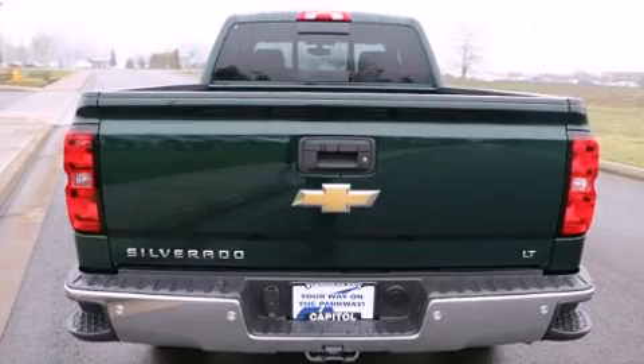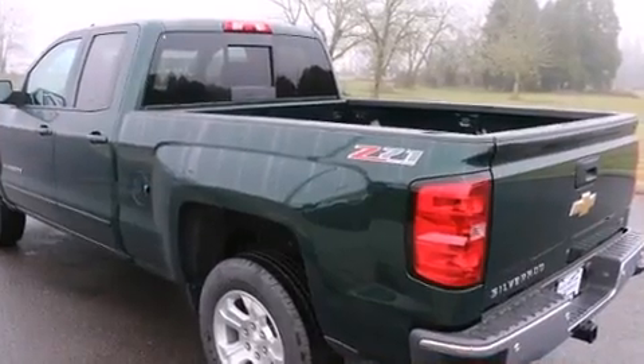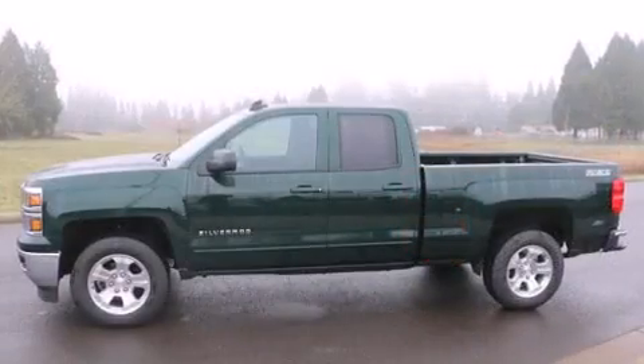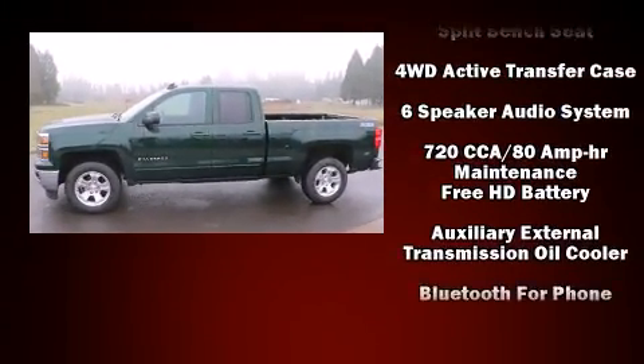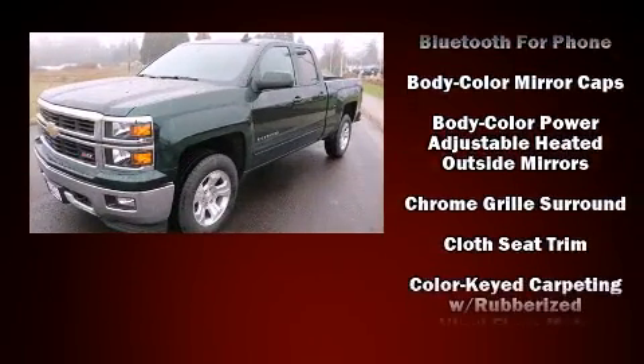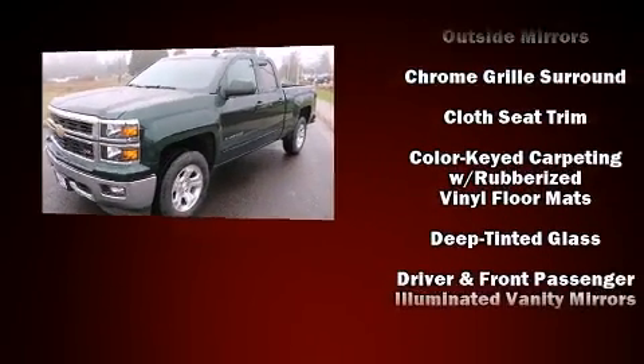Well-tuned suspension and stability control deliver a spirited yet composed ride and drive. Chevrolet prioritized comfort and style by including delay-off headlights, a trip computer, heated door mirrors, a trailer hitch, and more.